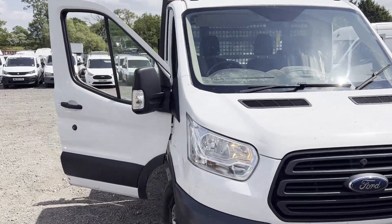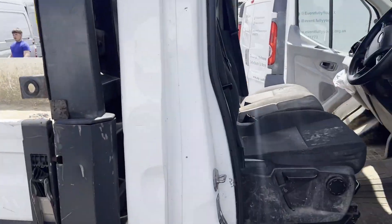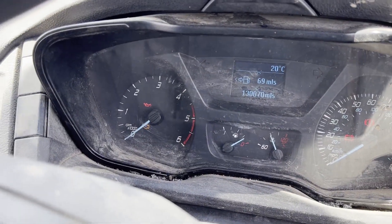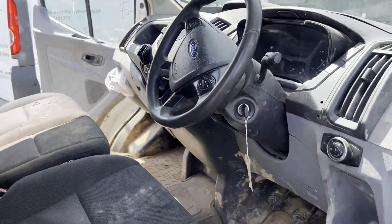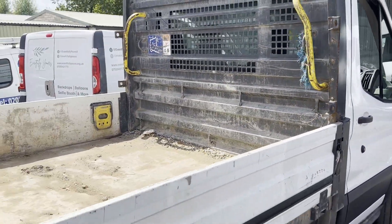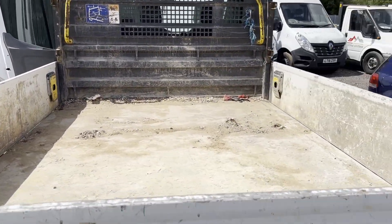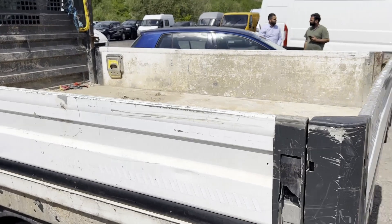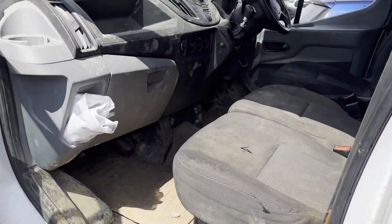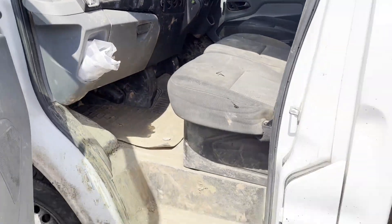Model: 66 plate Ford Transit 310 L1 diesel, rear wheel drive, 2014 to 2019. Engine: 2.2 TDCi 100ps, 2198cc. Body: white dropside flatbed. Mileage: 129,999. MOT: 12th of September 2023.